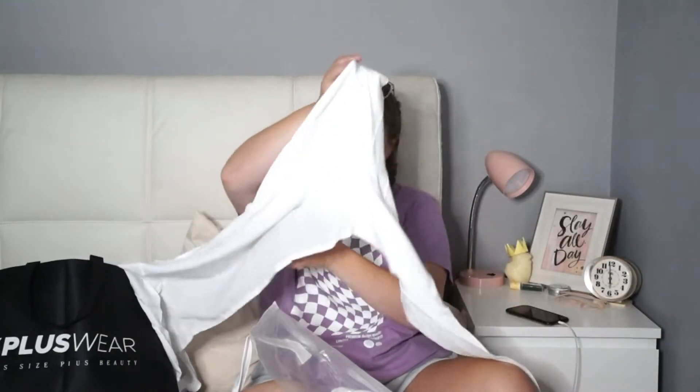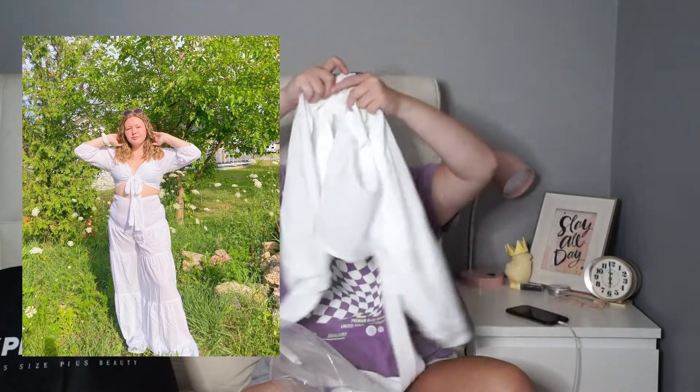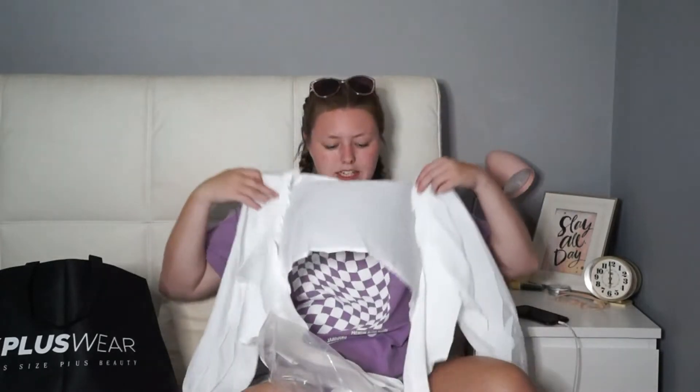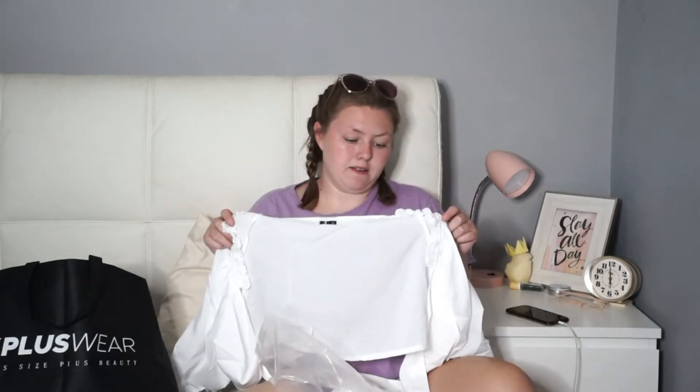This first one is a set. I got this in a size XL — it's a white tie-in-the-front top with these flowy sleeves that cinch. I love a flowy sleeve, I like a tie in the front, and I like white. I feel like it's really nice. I will say this material is super thin and incredibly see-through. Is it lightweight and good for summer? Yeah.